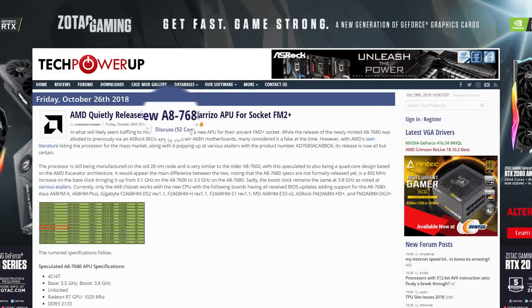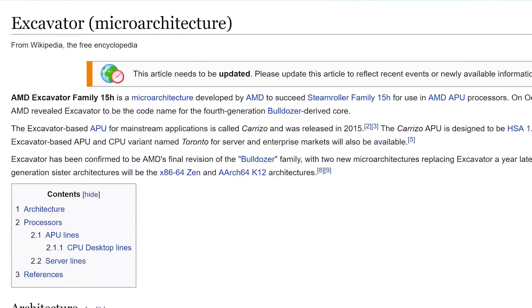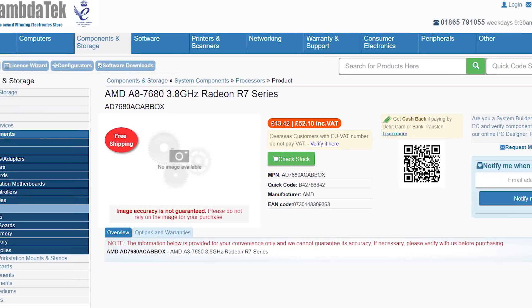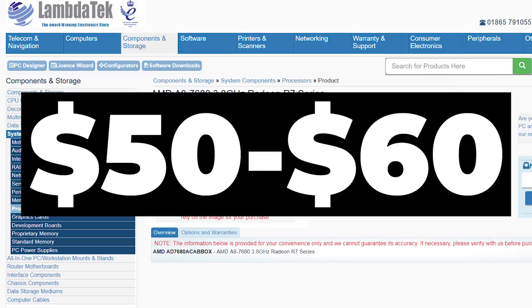Named the A87680, the new APU is based on AMD's 28nm excavator architecture, and at least from Gigabyte's site, comes with 2MB of L2 cache, a base clock of 3.5GHz, and an integrated GPU at just over 1GHz. The APU is already listed on some retailer sites, going for around $60 US when converted.